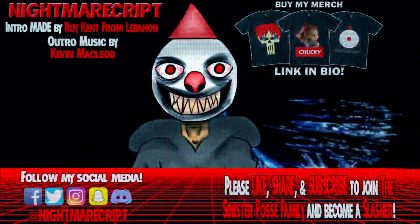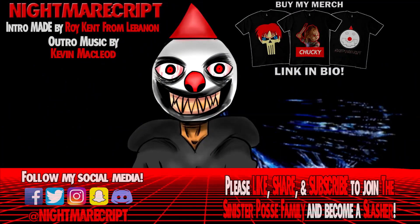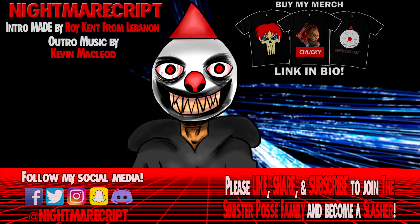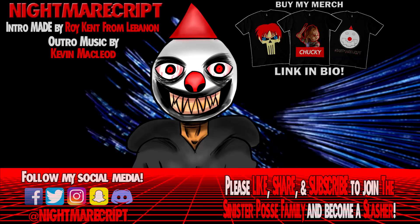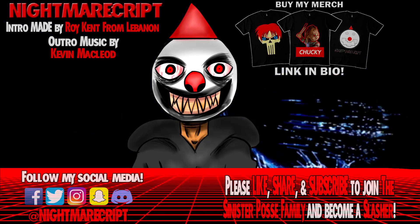Nonetheless, I hope you guys enjoyed this video. I'm out of here and I'll catch you on the next video. Thank you guys so much for watching. Don't forget to keep on slashing. I'll catch you on the next video.